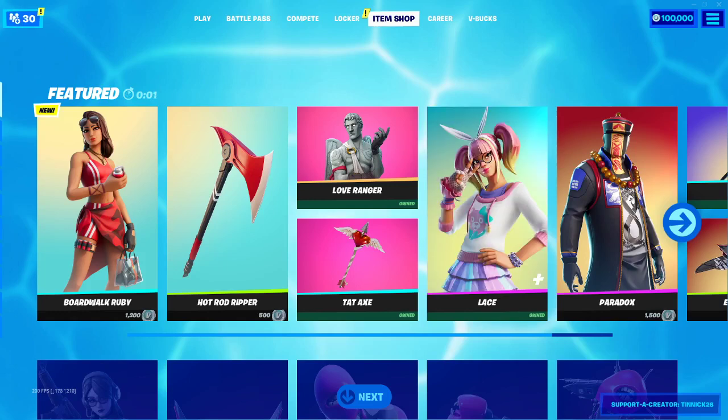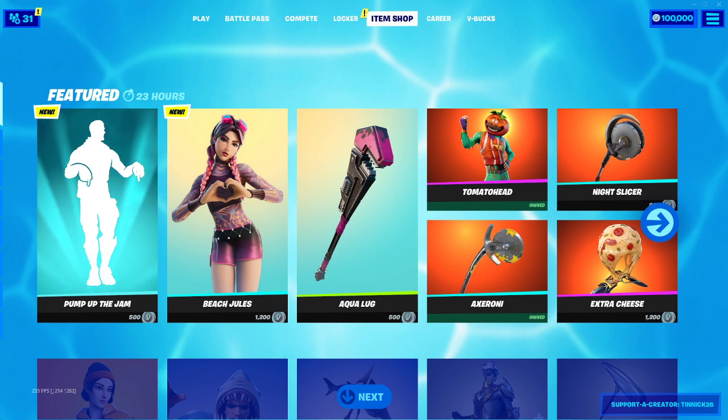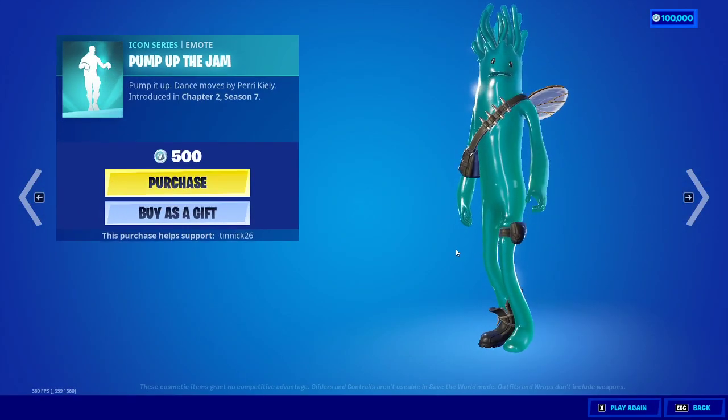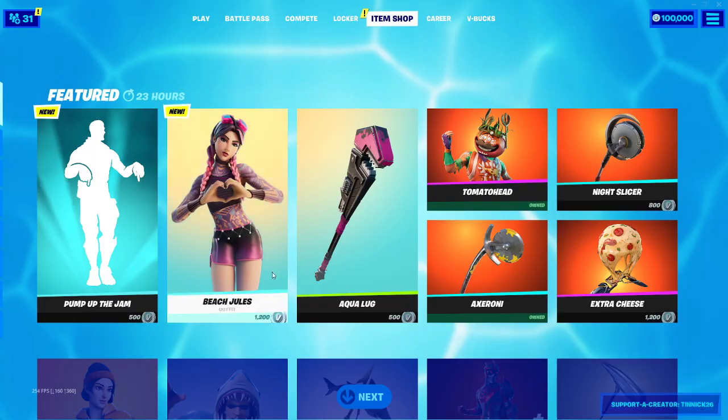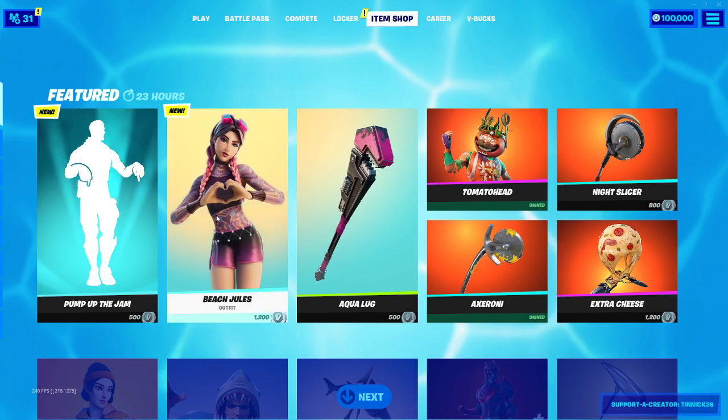Yo, what's good YouTube, welcome back to another banger! In today's video we got the new item shop in Fortnite Battle Royale. We got Pump It Up as a new emote — you guys can't hear it because it is copyright. And we got Beach Drools with her pickaxe, pretty cool skin.